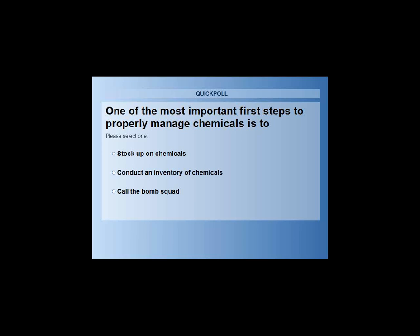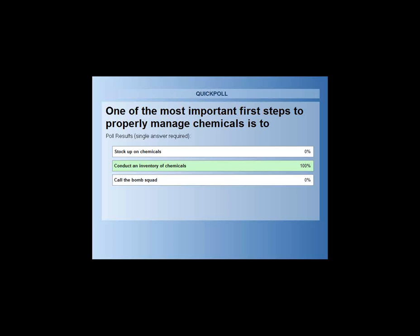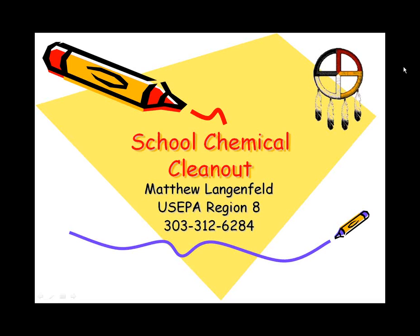We've got a question for you to answer before we start, so we can see how you do with the presentation. One of the most important first steps to properly manage chemicals is: to stock up on chemicals, conduct an inventory of chemicals, or call the bomb squad. We'll return to that at the end.